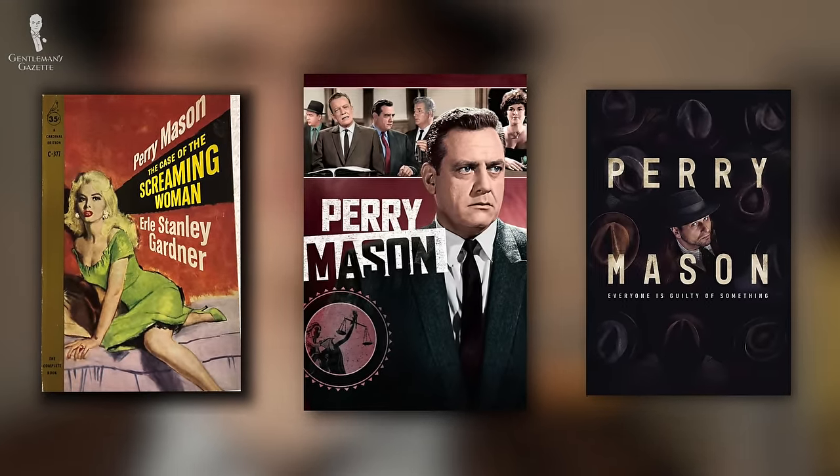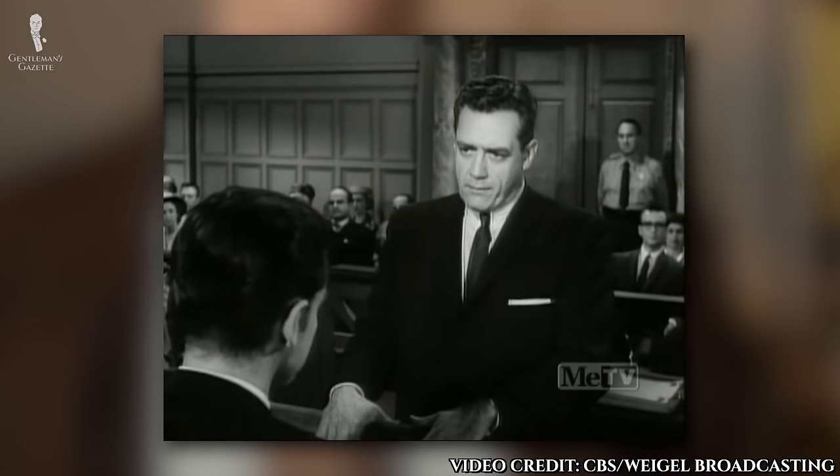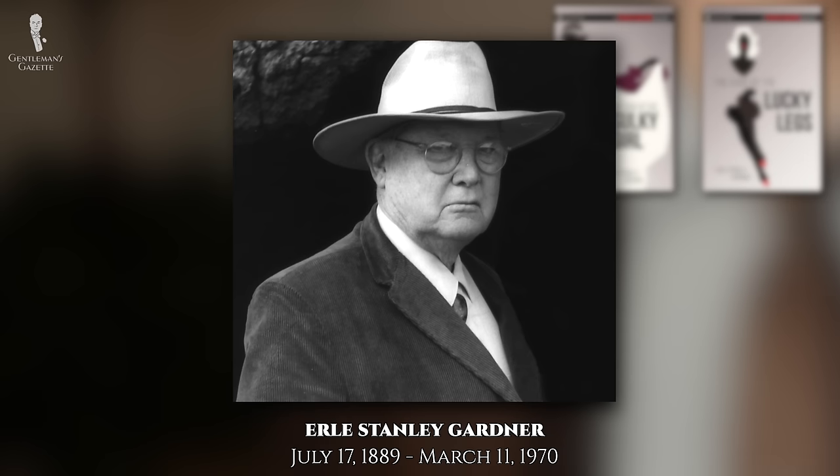For those in the know, the character of Perry Mason has been at the center of many different types of media. He's probably most well-known as the main character of a long-running television series, which was in turn based on a series of books by author Earl Stanley Gardner.